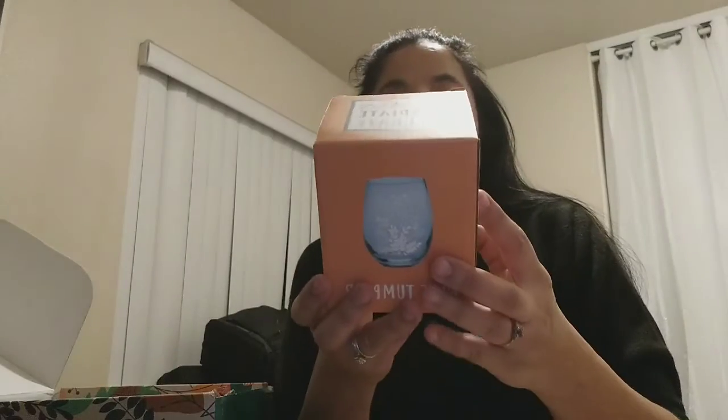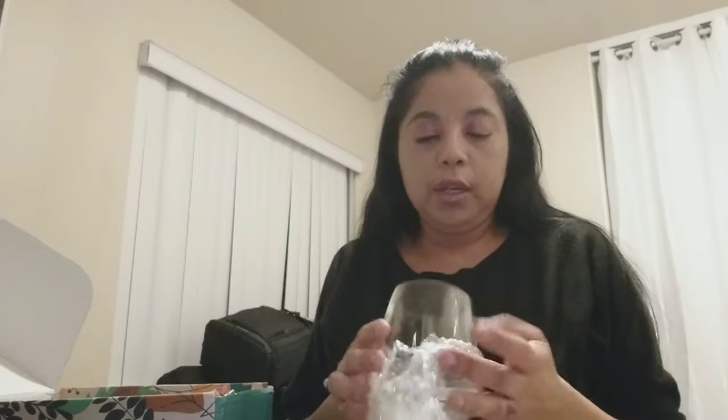The next thing is the Relax and Radiate Crate wine tumbler. I believe with each of these boxes they always include a wine tumbler, so that's that. Nothing too fancy — these are great, though for me I don't drink anymore so it would have to be lemonade or some iced tea.